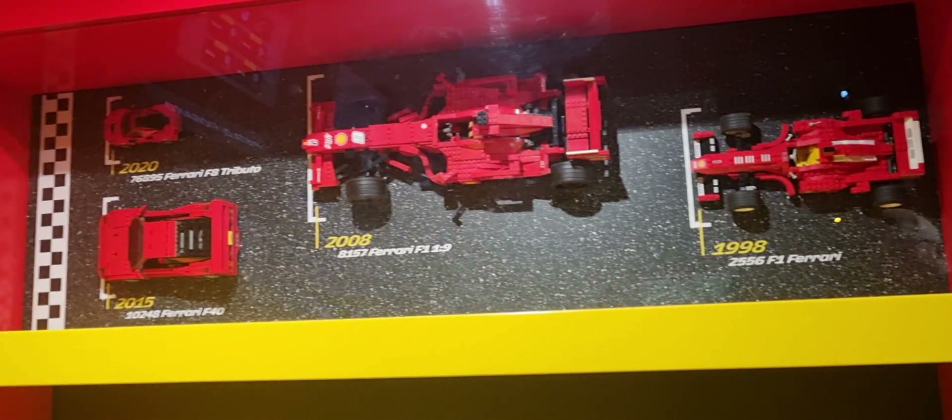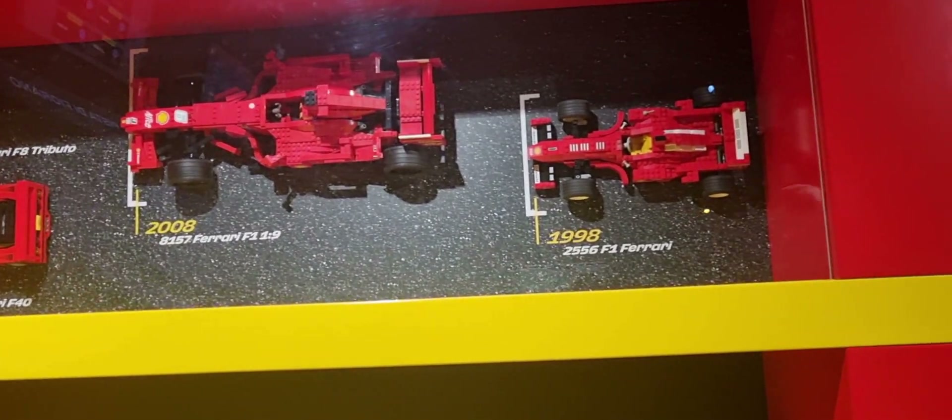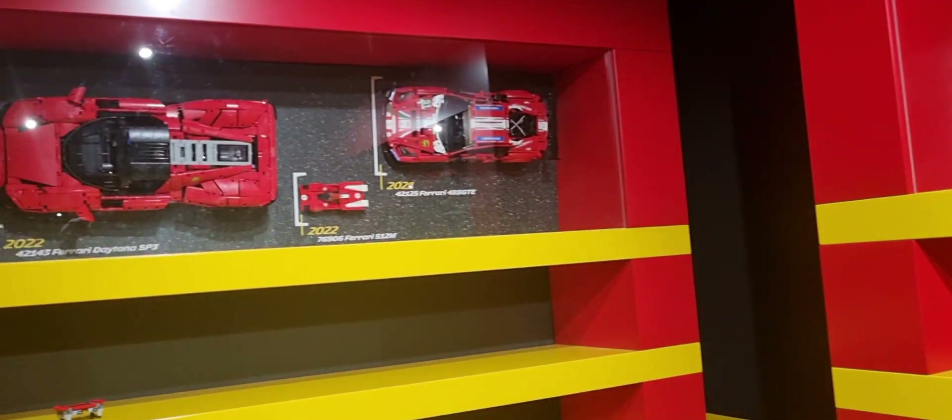If you haven't visited, make sure that you do visit, because Legoland have spent a lot on this actual centre. It is really worth visiting.